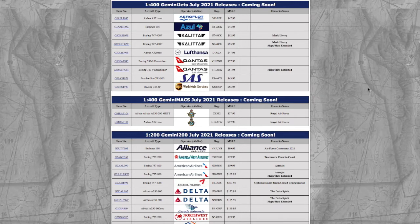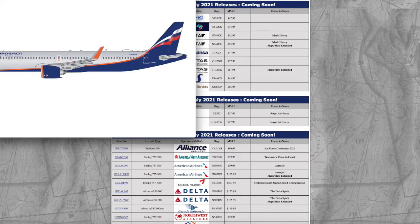What is up everybody, Garden State Aviation here back with another video. This is the Gemini Jets July 2021 releases — 1:400, 1:400 Gemini Max, and 1:200. Without further ado, let's get started.